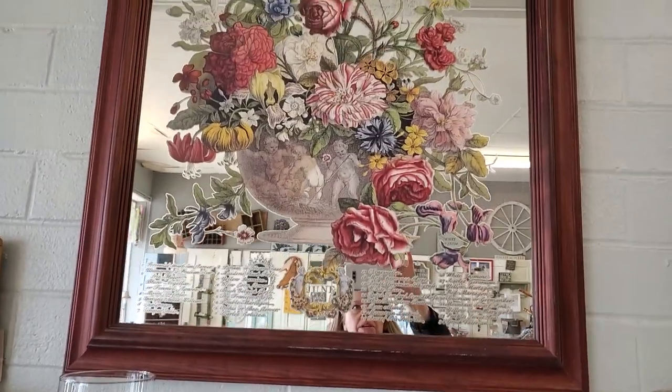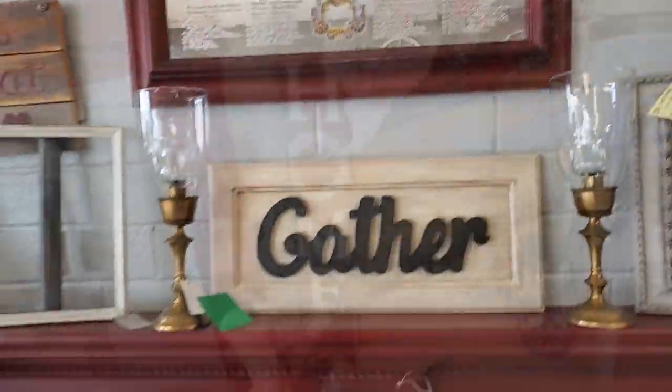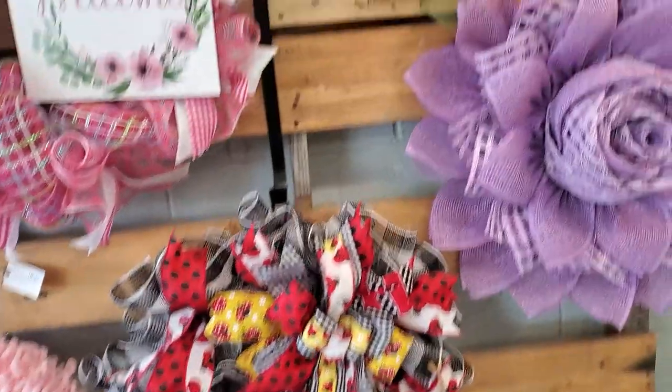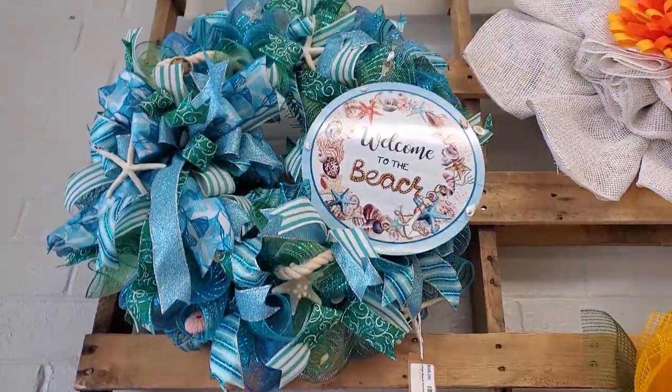Oh, look at this mirror. Wow, that's beautiful. Oh, look at all their wreaths, guys. Oh, my gosh, look at that. The sunflower wreaths. They're beautiful.